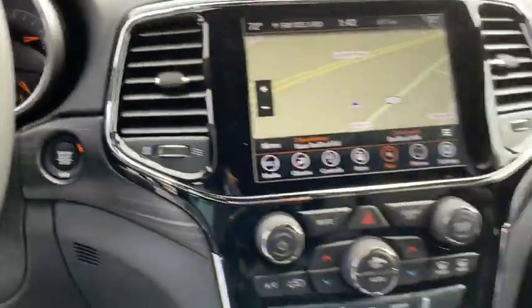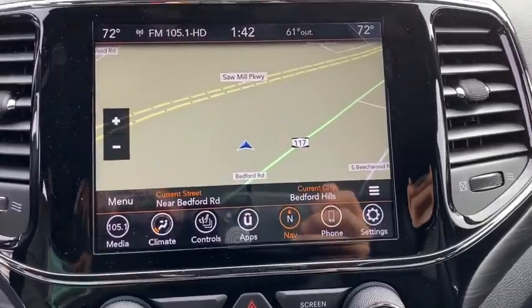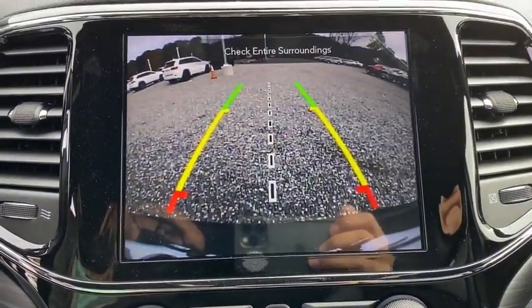Electronic stability control, heated front seats, fog lights, compass, trip computer, rear window defroster, power windows.